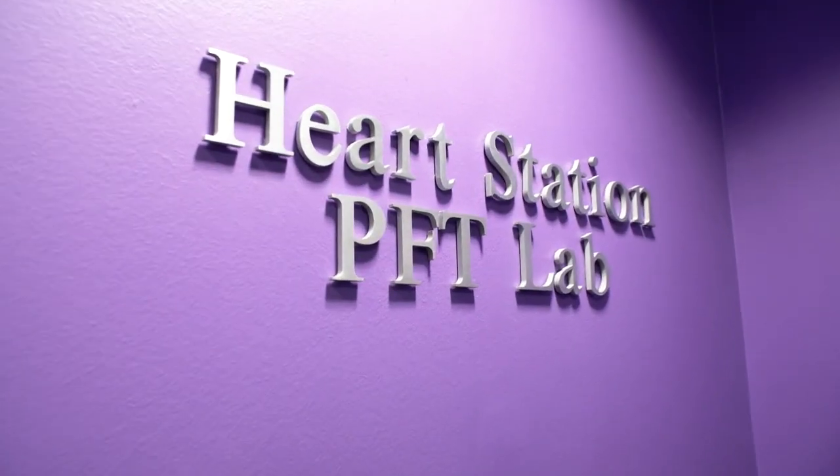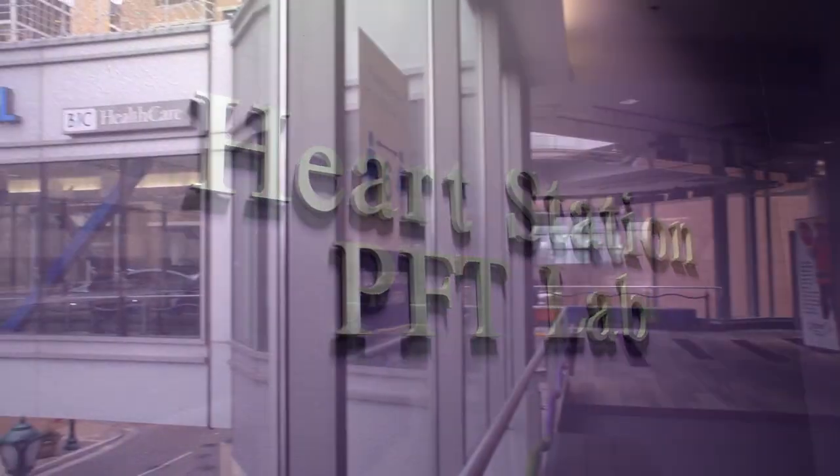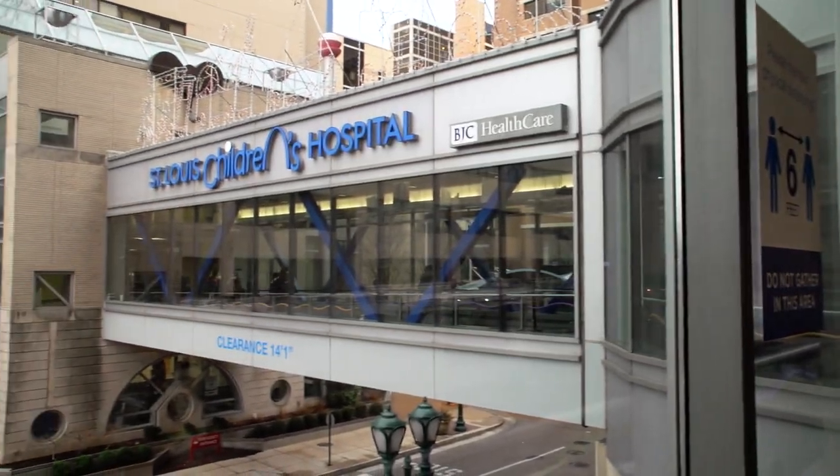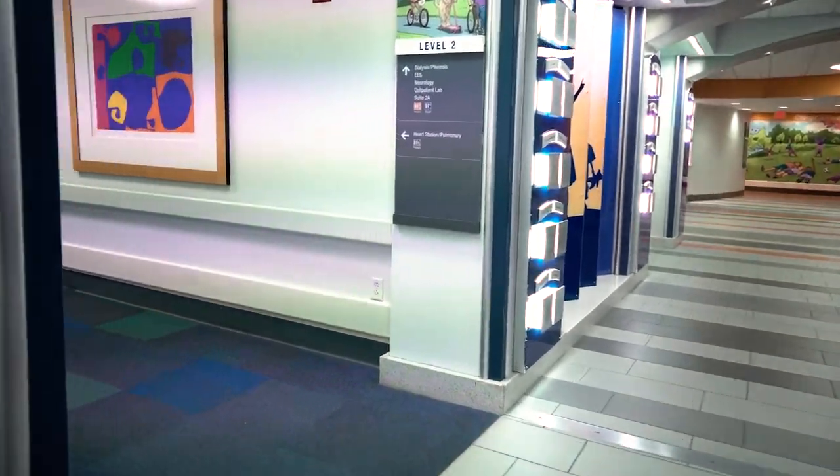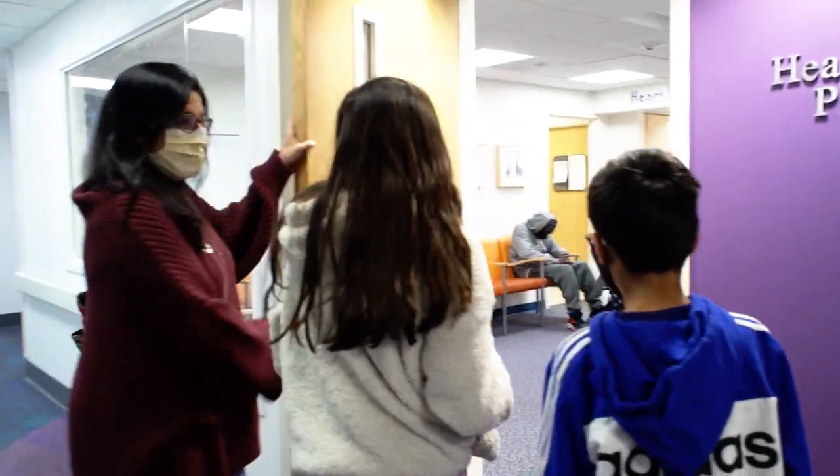The exercise physiology lab is located in the heart station on the second floor of St. Louis Children's Hospital. After passing the security desk, take a left down the second hallway. The heart station is located towards the end of the hall on the right.